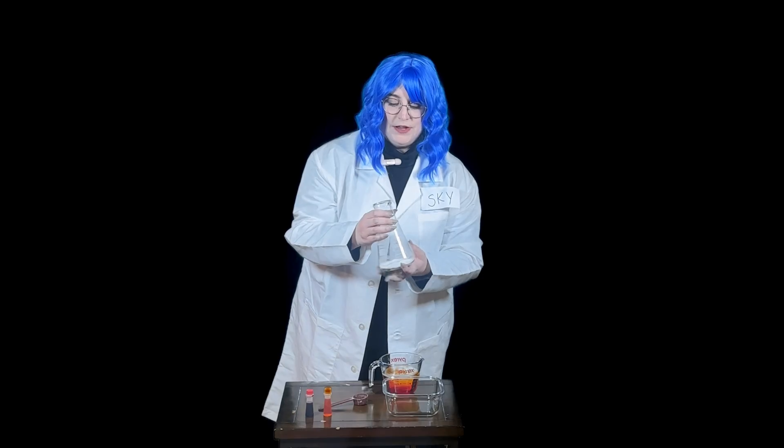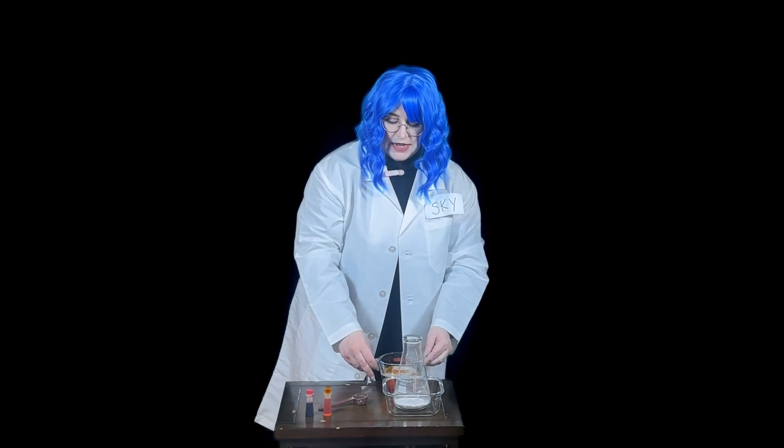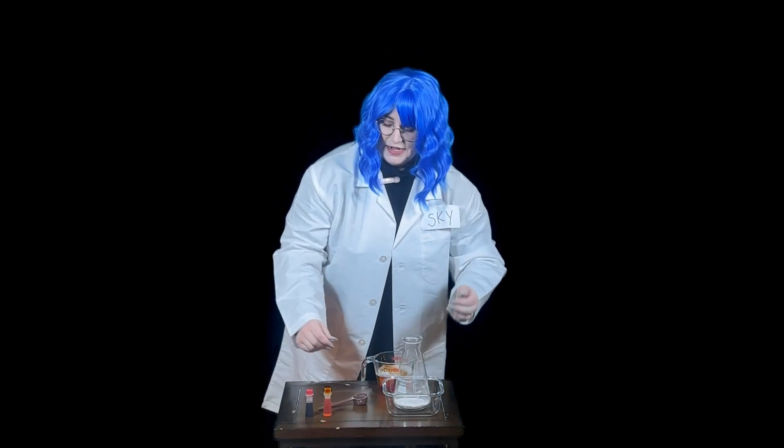Today we're going to make our own volcano. I have an Erlenmeyer flask that has baking soda in the bottom of it, but you can use anything that has a smaller top for it to erupt over like a volcano. I also have vinegar. I put some food coloring in here.